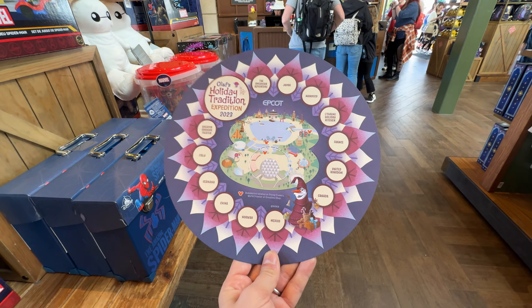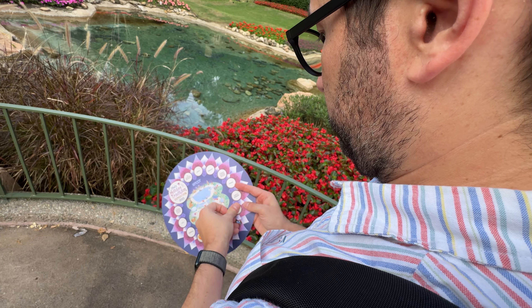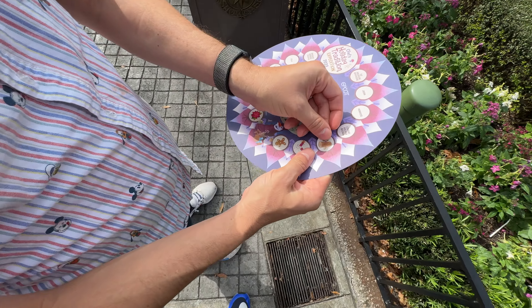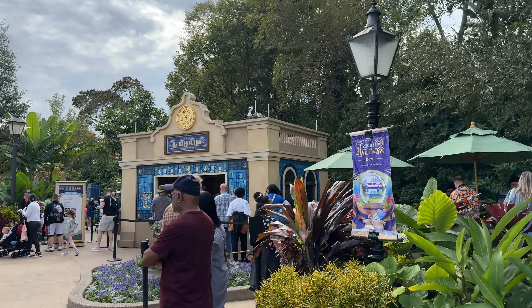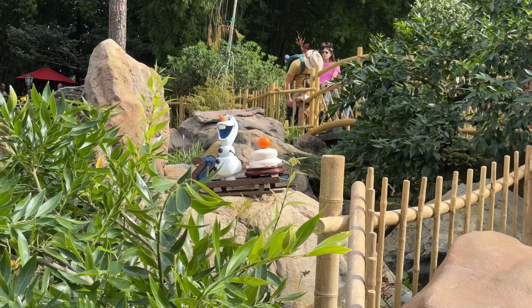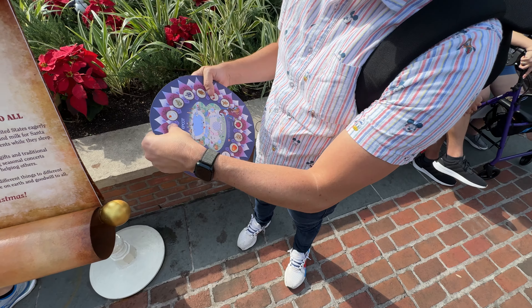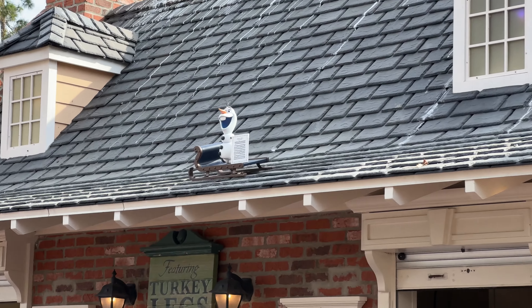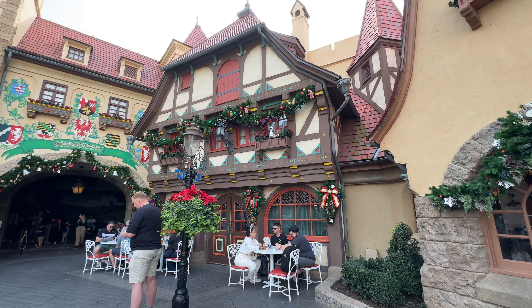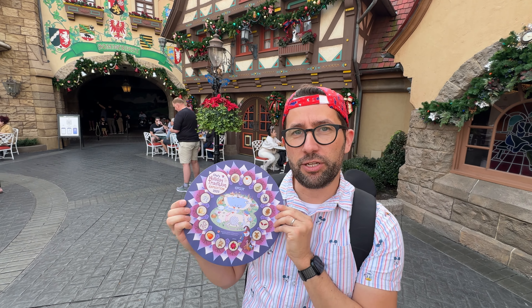The map has stickers on the back for each of the different holiday traditions. We continue our journey: in Canada we find Olaf with a gingerbread man, in the UK he's with holiday crackers, in France he's with a dreidel, in Morocco he's with some olives, in Japan Olaf is with some mochi, in the America Pavilion he's with a Kwanzaa Kinara and also with Christmas carols, in Italy we find him by the water with panettone, and finally in Germany he's with candy canes.